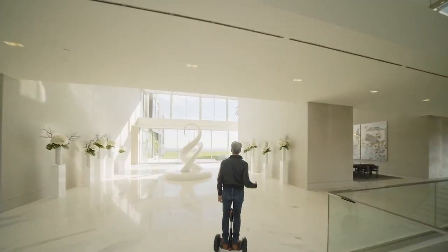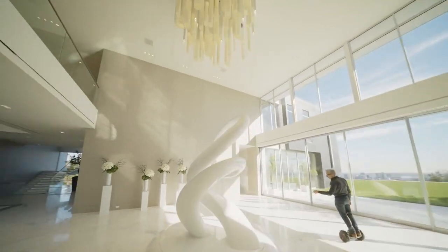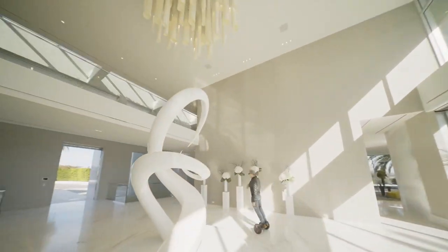Before we dive in, a quick question. Can you guess which house on our list has its very own nightclub and is larger than the White House? Keep watching to find out.